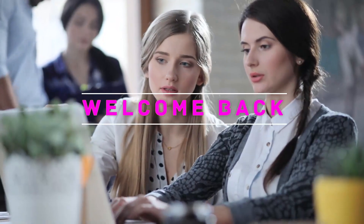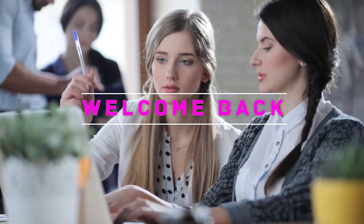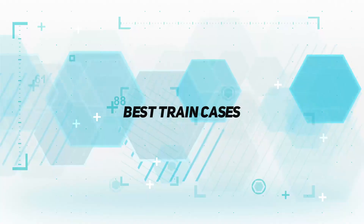Hey, welcome back to my channel. In this video, I'm gonna talk about the Top 5 Best Train Cases.